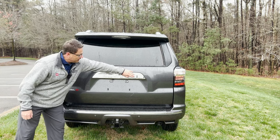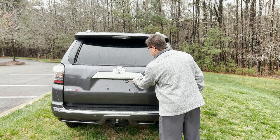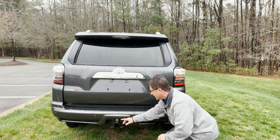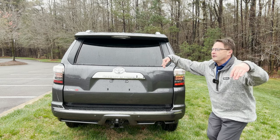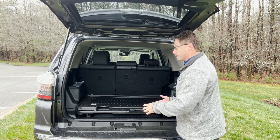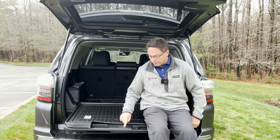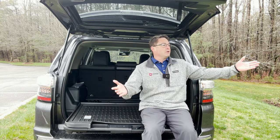We've got 4Runner in big chunky letters here. We've got lock and unlock. Then we've got the backup camera, towing — 5,000-pound tow capacity — and rear parking sonar. On a Limited you've got three different choices: you can have a sliding rear cargo deck like this one has, you can have it empty, or you can have third-row seats. This one pulls out and holds 440 pounds. I like it because you can just sit here and enjoy the view.